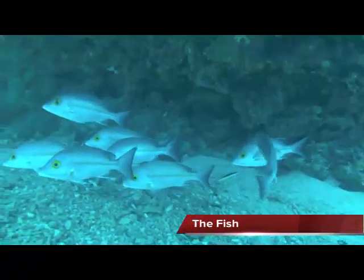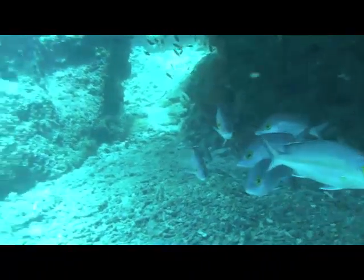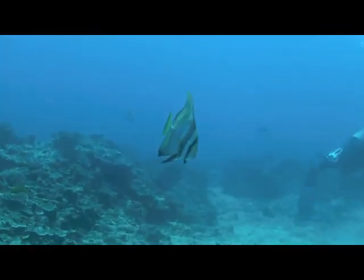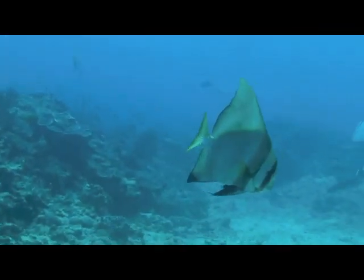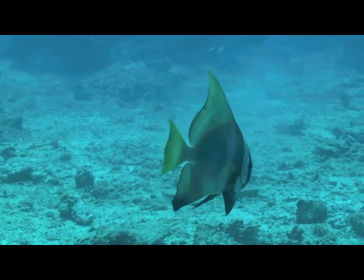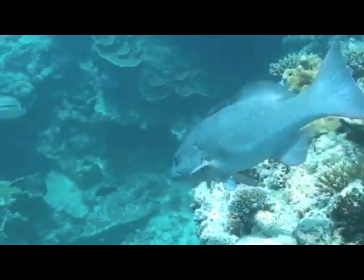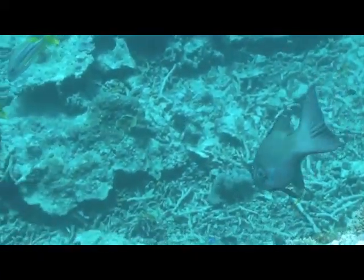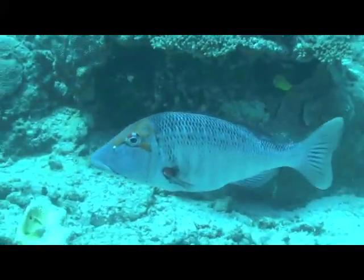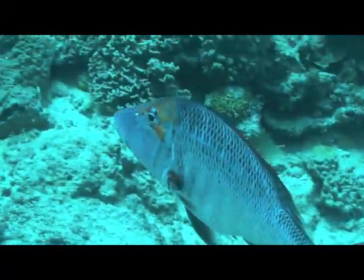When it comes to fish, here we can see a school of hussar sheltering under a ledge. This inquisitive little fellow is a spotted blubber lips. The round-faced batfish is a common species found on our Great Barrier Reef and can grow up to half a metre across. This fish is a prized catch among fishermen — it's a coral trout and they are yummy to eat. And while talking about good eating fish, this is a red-throat emperor, or more commonly called sweet lip at the fish and chip shop.